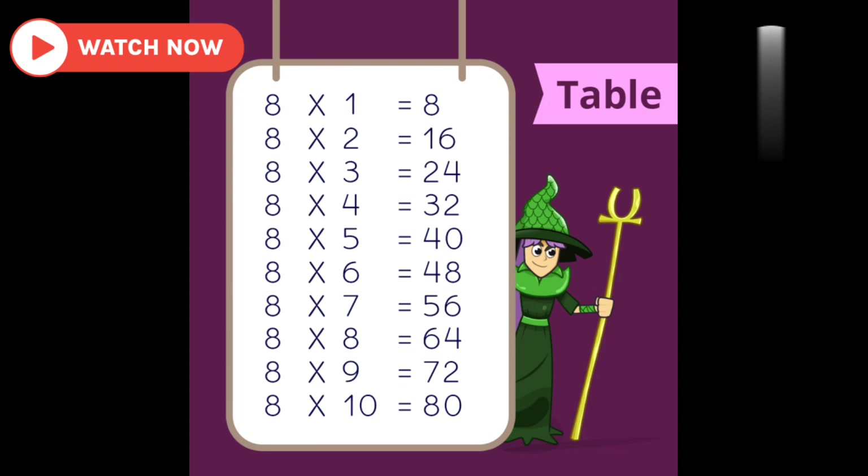8 7's are 56. 8 8's are 64. 8 9's are 72. And 8 10's are 80. Bye bye!